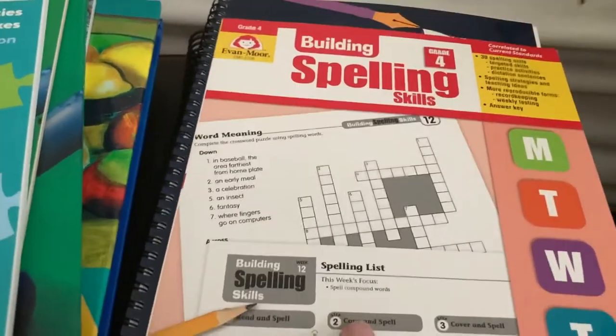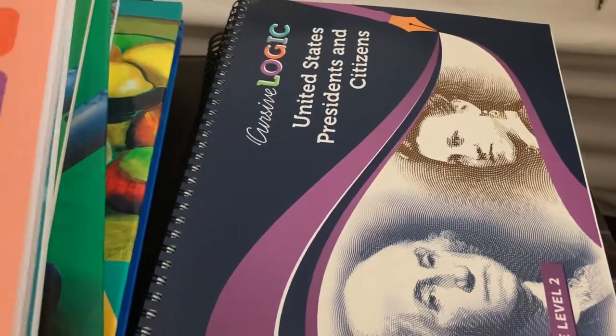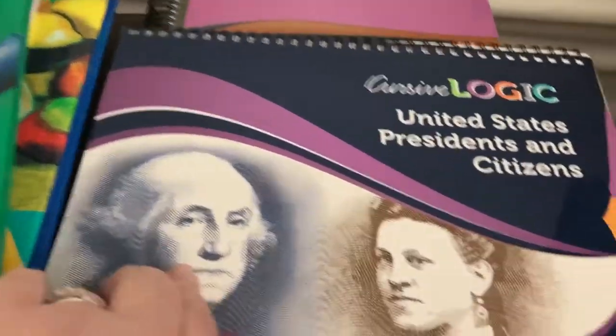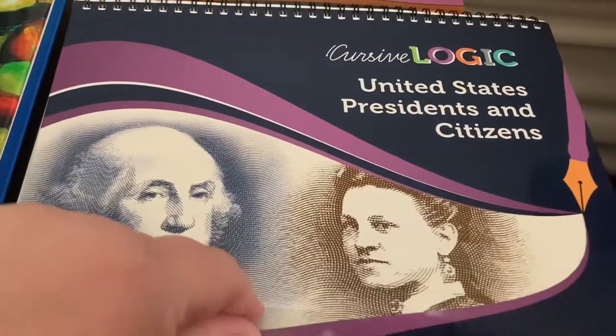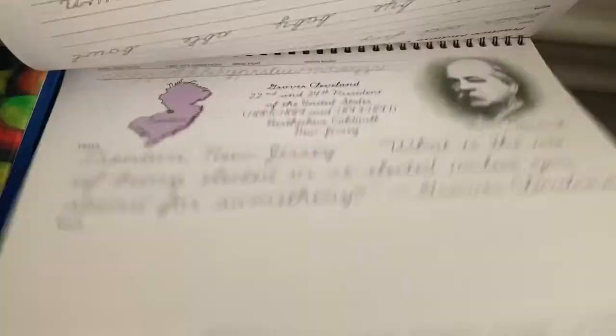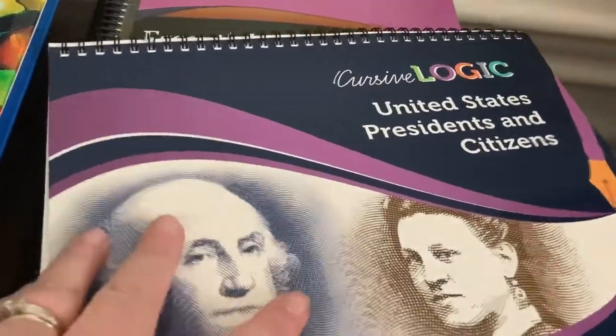For spelling, we are doing Building Spelling Grade 4. In our family subjects I showed some handwriting copywork for the presidents. She also has Cursive Logic: United States Presidents and Citizens — we got this for last year and then decided to hold off until this year because we had planned to do presidents this year.